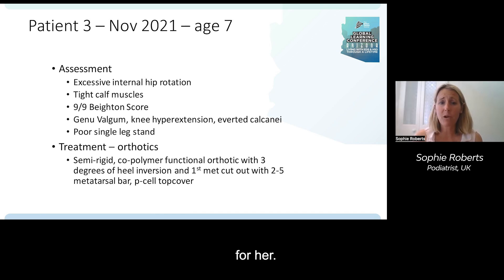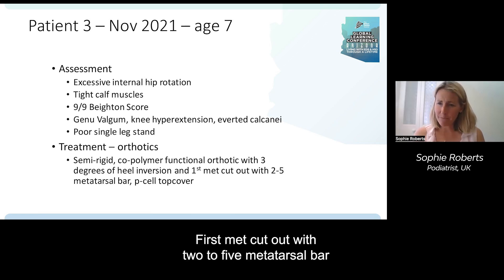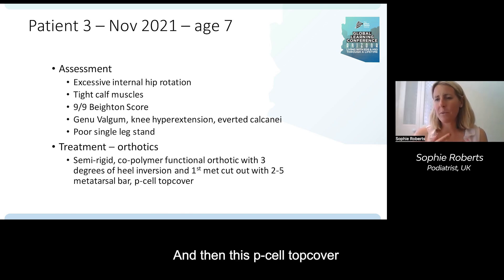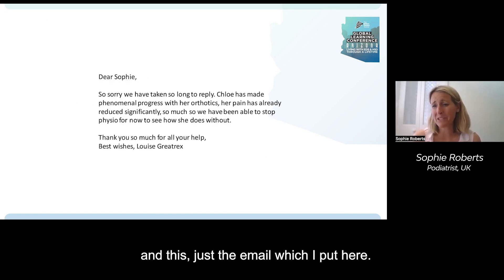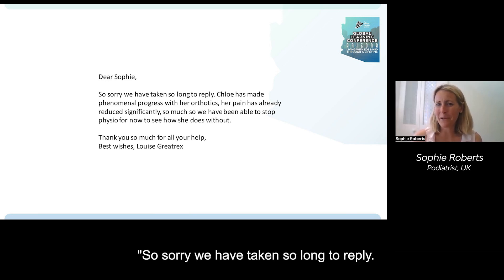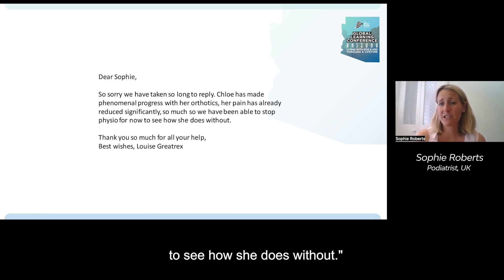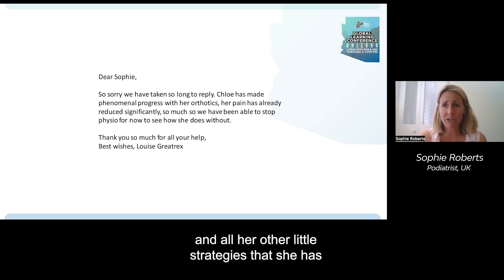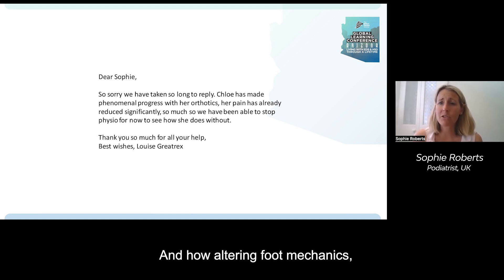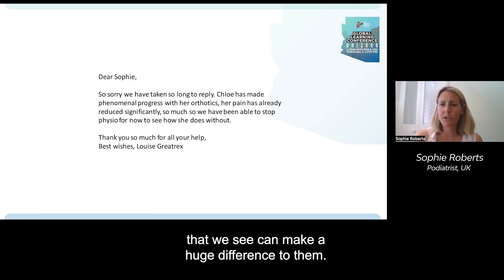We discussed doing something custom-made for her: a semi-rigid co-polymer functional orthotic with three degrees of heel inversion to try to invert the heel, a first-ray cut-out, and a two-to-five metatarsal bar to try to reduce some of that in-toeing, with a proprioceptive top cover. She responded so well to this. The email from her mother read: 'Chloe has made phenomenal progress with orthotics. The pain has already reduced significantly — so much so, we've been able to slot physio out for now to see how she does without it.' That shows how important podiatry is alongside physio and other management strategies — how altering foot mechanics in these kinetic chain type presentations can make a huge difference.